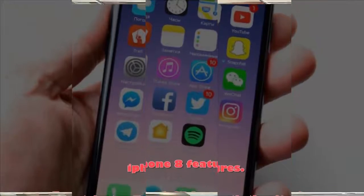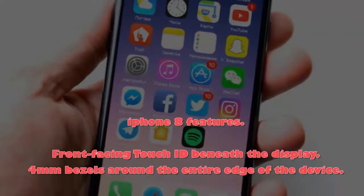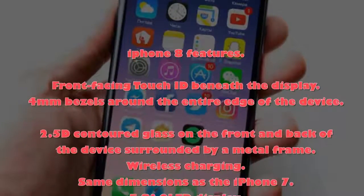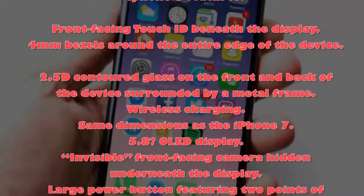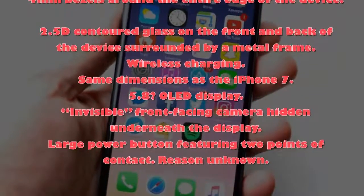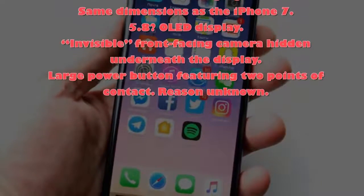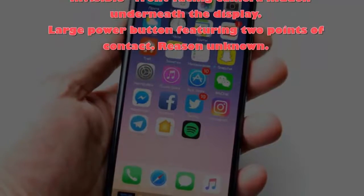Rumored iPhone 8 features: front-facing Touch ID beneath the display; 4mm bezels around the entire edge of the device; 2.5D contoured glass on the front and back surrounded by a metal frame; wireless charging; same dimensions as the iPhone 7; 5.8-inch OLED display; invisible front-facing camera hidden underneath the display; large power button featuring two points of contact — reason unknown.